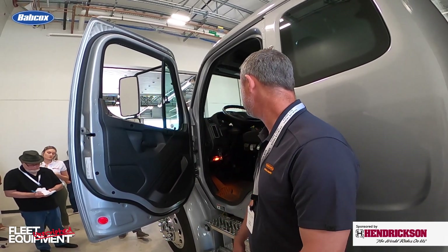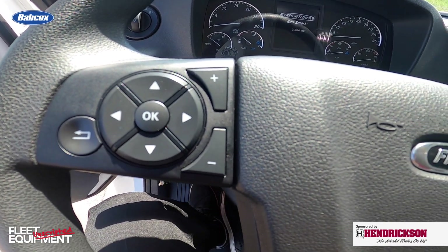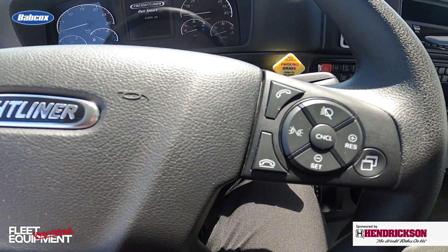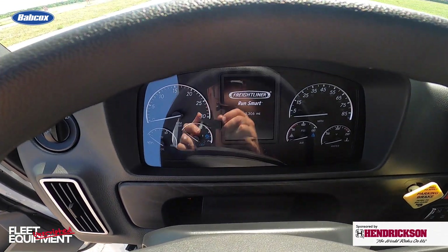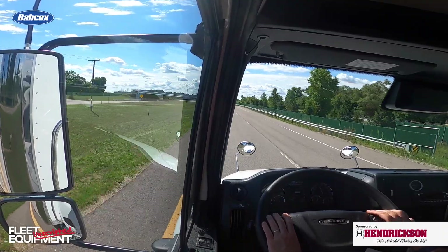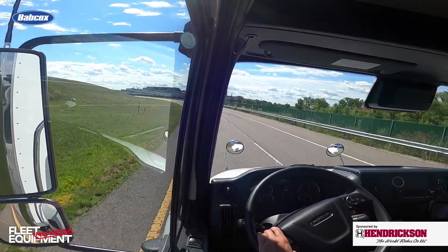You'll notice the improved steering wheel with multi-function buttons integrated into it — which you may have seen on other DT&A models. As you're working the radio, your Bluetooth, or different functions in the 5-inch driver display, you don't have to look down to the B-panel — the functionality is right there at your fingertips so you can keep your eyes on the road. The 5-inch display delivers trip information, fault code information, Detroit Assurance safety warnings, adaptive cruise control information, and PTO control logic. When you put it in PTO mode, you can control the engine speed right from that display card.